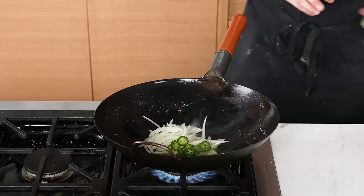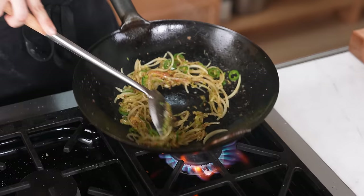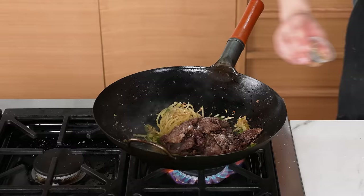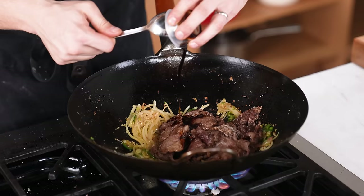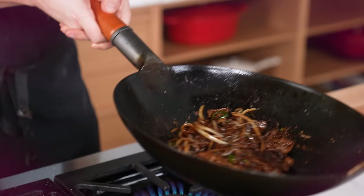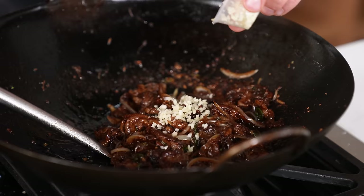Add half a yellow onion thinly sliced, one jalapeño thinly sliced, the whites of one bunch of green onions thinly sliced, two cloves of finely chopped garlic, and a half-inch knob of grated ginger. Stir fry aggressively for about 20 to 30 seconds. Optionally add one teaspoon or four grams of shrimp paste and stir fry for another minute or two. Add your beef back to the wok followed by one teaspoon of granulated sugar, one tablespoon of rice wine vinegar, one tablespoon of soy sauce, and two teaspoons of sweet soy sauce. Stir fry and toss to coat — the cornstarch enrobing the beef turns the sauce glossier and beautiful.